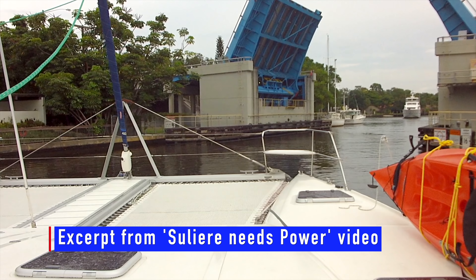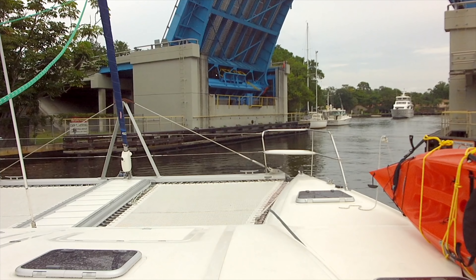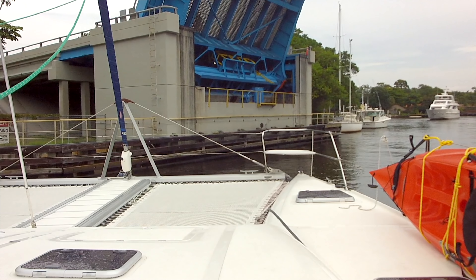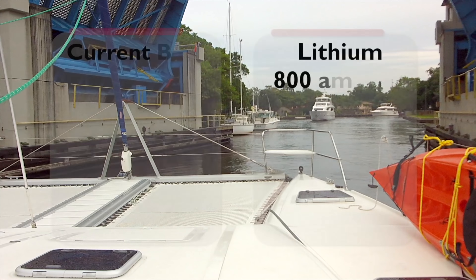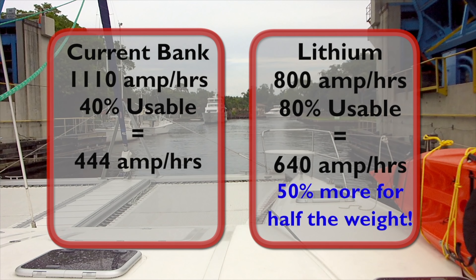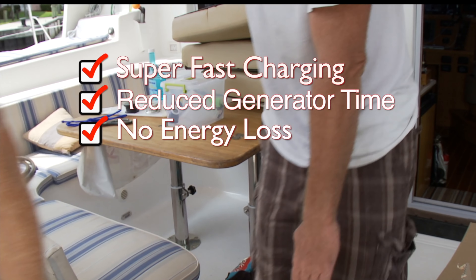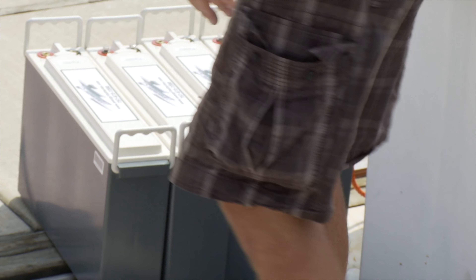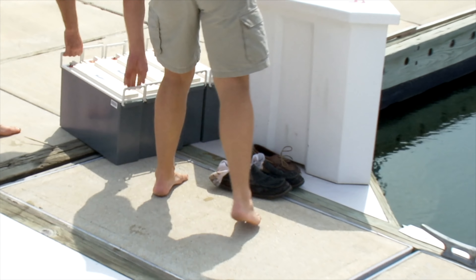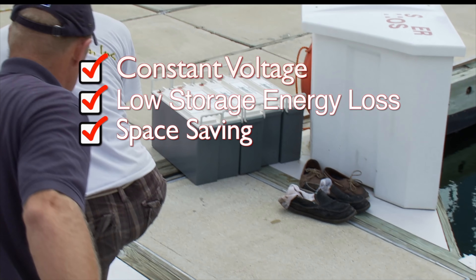Our current AGM battery bank consisted of six 185-amp batteries totalling 1,110 amp-hours. These were replaced with just two 400-amp Jenson lithium phosphate batteries totalling 800 amp-hours. Whereas we could only use 40% of the AGM batteries — totalling 444 amp-hours — we can use 80% of the Jensons, giving some 640 amp-hours. That's an extra 50% increase in usable energy for half the weight. With lithium batteries you get out almost all the energy you put in, unlike other batteries. As they discharge, other batteries see a voltage drop — lithium provides a constant voltage throughout its discharge cycle. They also exhibit low self-discharge when left without charge, and take up less space — in our case we gained an extra cupboard under the seat.